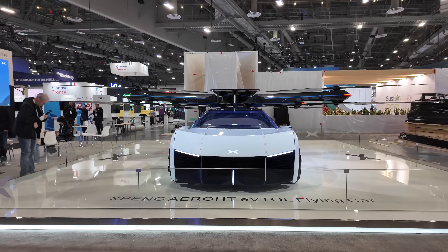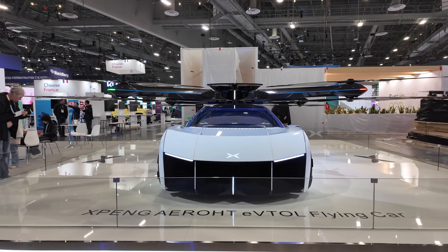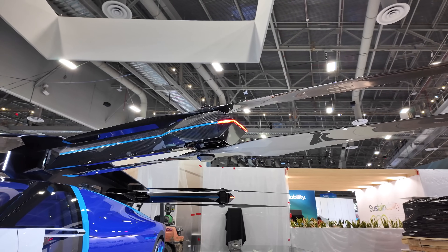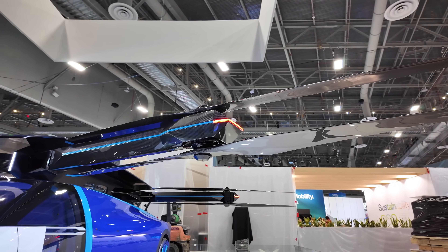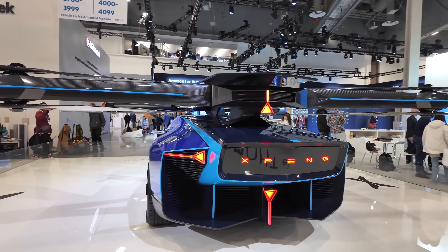This right here just made us stop in our tracks because it pretty much brings everything that we do, which is drones — and if you guys don't know, I also do a lot of stuff with EVs. This is XPeng's affiliate, which is XPeng Aero.